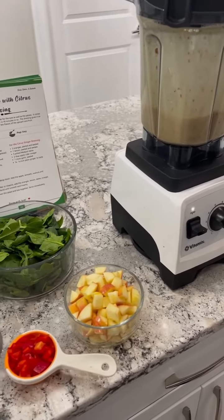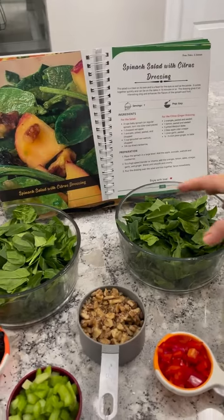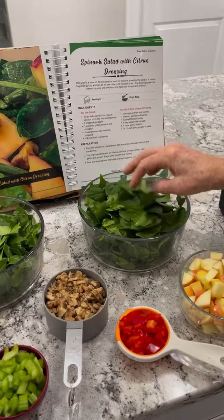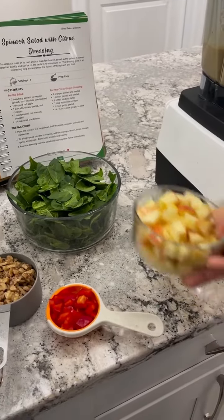We're going to have this delicious spinach salad with citrus dressing today. I have some beautiful fresh spinach all cut up in bite-sized pieces here in our bowl. I have some apples, some sliced apples.